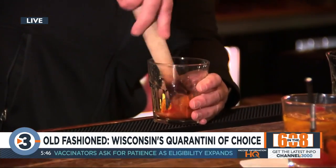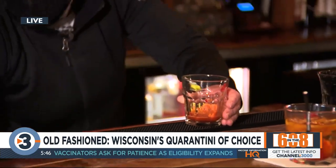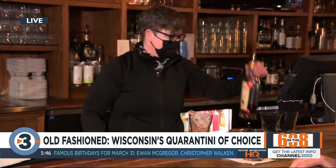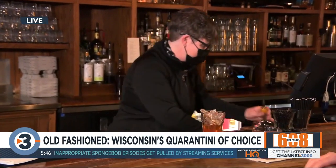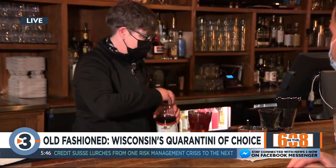You're breaking up that sugar cube in there. Then ice, and for this cocktail we're using J. Henry Bourbon out of Dane, Wisconsin, which is only 30 minutes from here — two ounces of that. And then Cherryland Cherry Juice from up in Door County. This drink doesn't get any more Wisconsin than this.